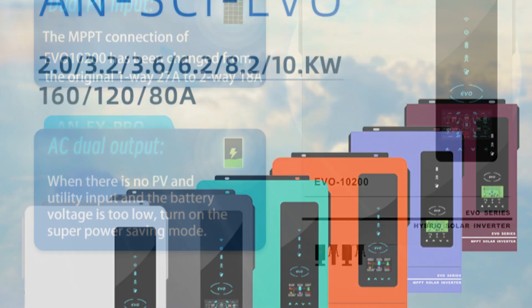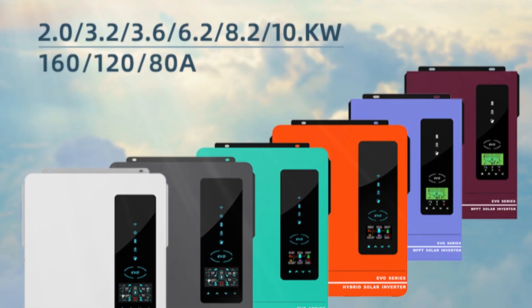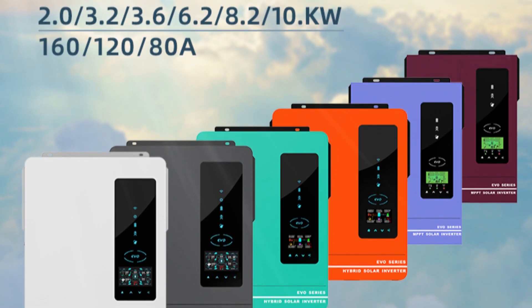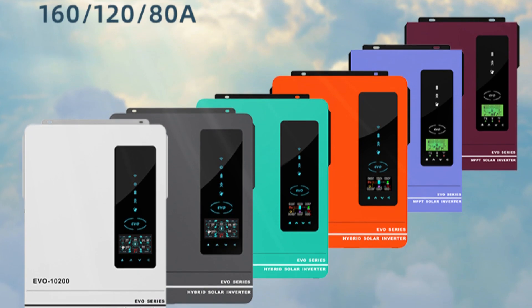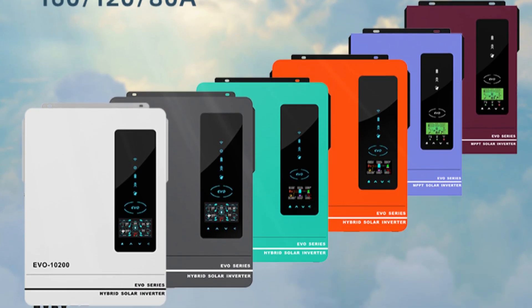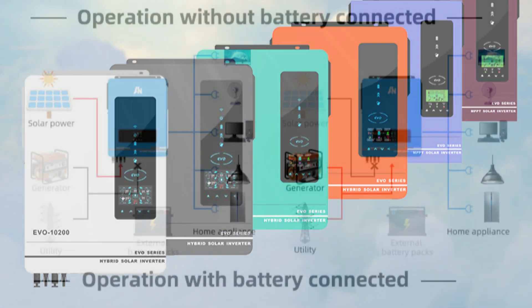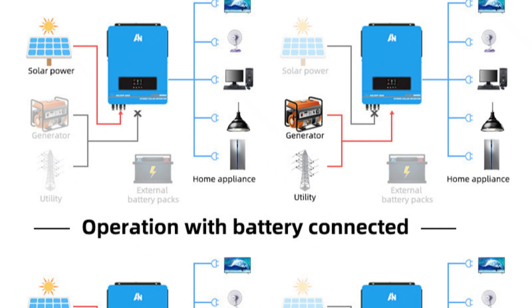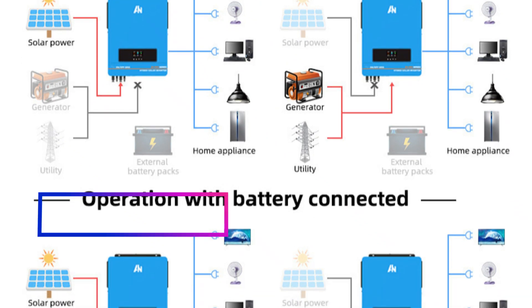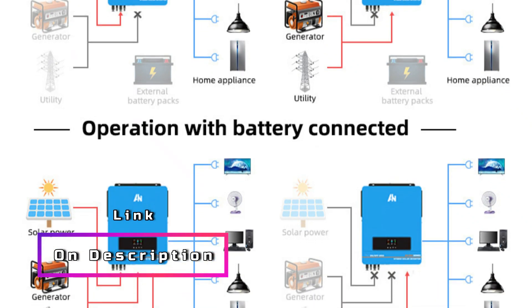Furthermore, the inverter's dual PV capability, with a maximum input of 500V, enables flexible installation and efficient power conversion. With a robust power rating, this hybrid inverter is suitable for residential and commercial applications, delivering reliable and consistent electricity supply. Its intelligent design incorporates advanced protection features such as overcharge and over-discharge protection, short-circuit protection, and temperature control, safeguarding both the inverter and connected devices.